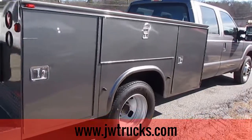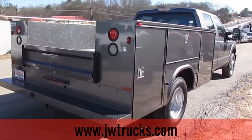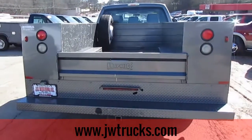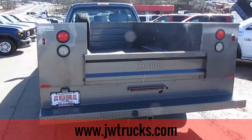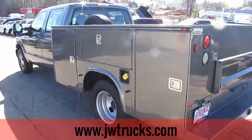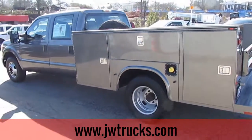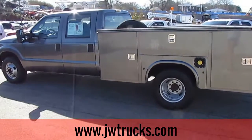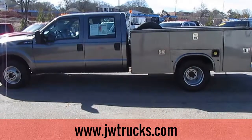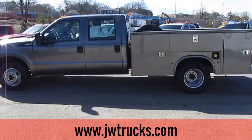If you'd like to check this truck out in person, come on down to 5000 Nelson Brogdon Boulevard in Sugar Hill, Georgia. You can always visit us at jwtrucks.com, fill out a credit app, and see our whole massive inventory. Or give us a call at 678-714-0008. No matter how you find us, get down to JW Truck Sales and get a great truck for a great price.